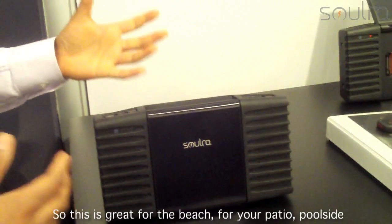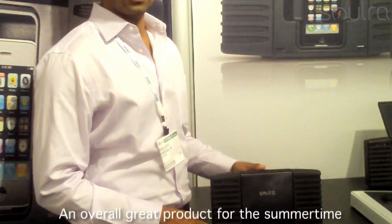So this is great for the beach, for your patio. You've got an all-around product for the summertime.